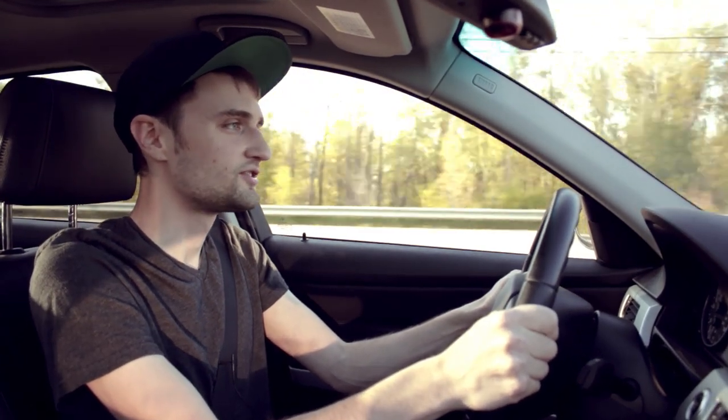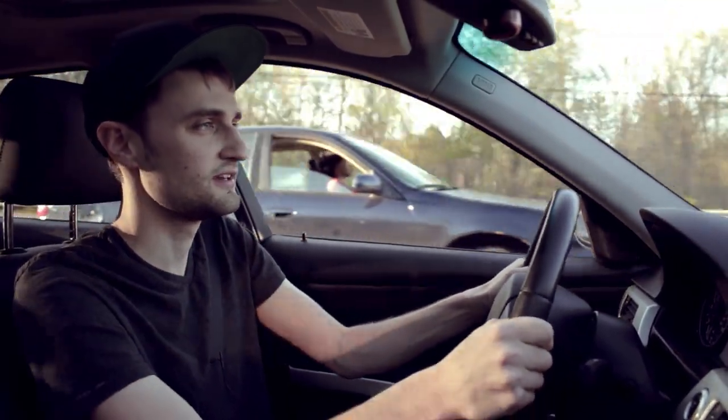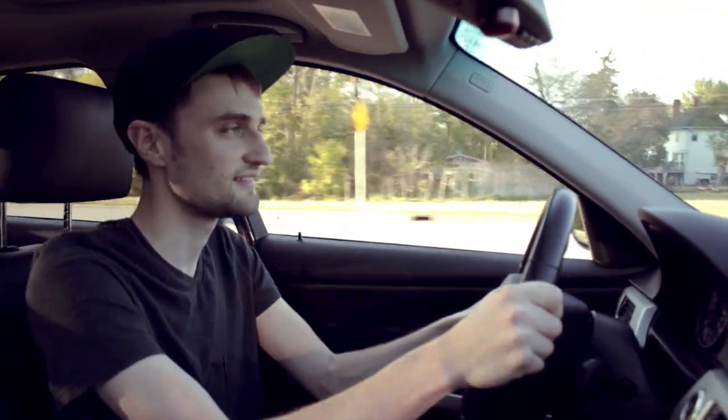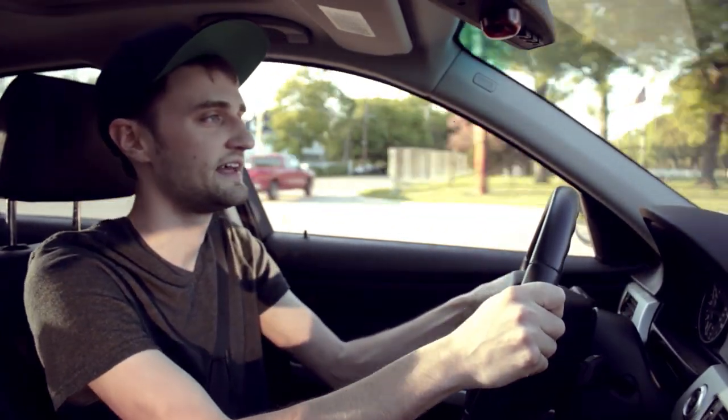Just for daily driving, I'm pretty much just driving back and forth to work. My commute is like three miles straight in one direction, then I turn left and drive another three miles straight. So I'm not really pushing the suspension to its limit — not even anywhere close to that on my daily commute. Maybe that's why I'm not really noticing these things that much.